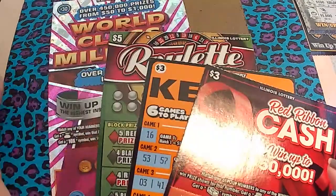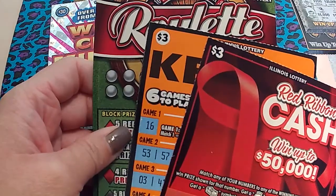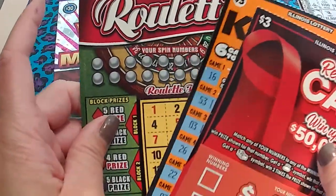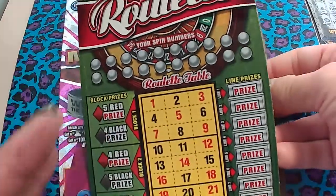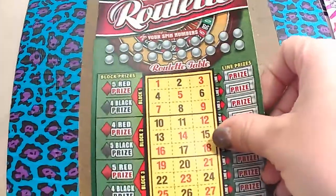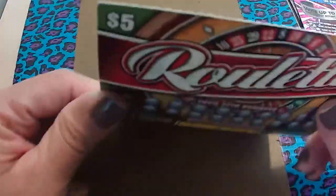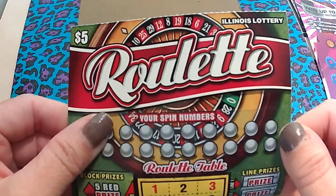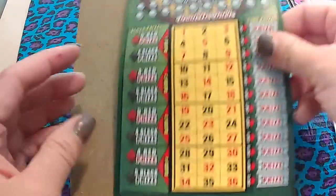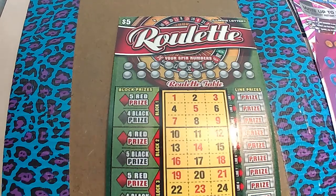But I have some other ones, and I will probably do the $5 roulette today. You can't do them all, and I'm going to figure this out — that's why I will just do this one. This is from the Illinois Lottery, roulette — I love roulette. Let's see how we scratch it; let me find a tool first.